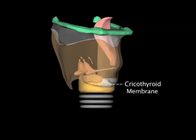The relatively avascular cricothyroid membrane connects the cricoid and thyroid cartilages anteriorly in the midline.